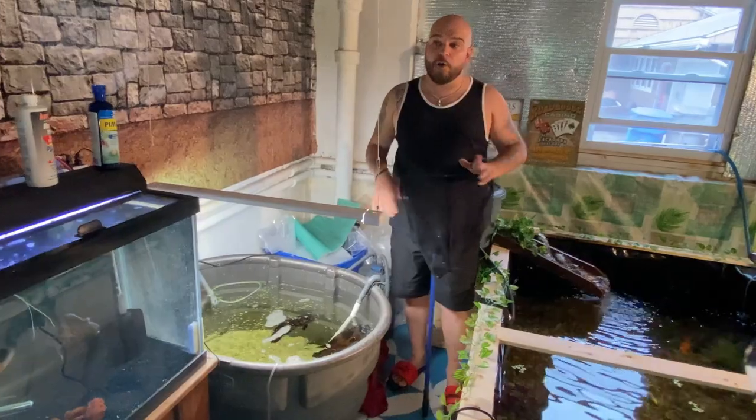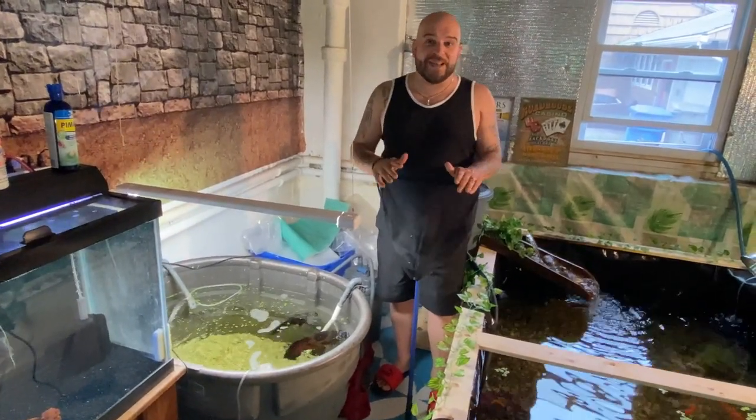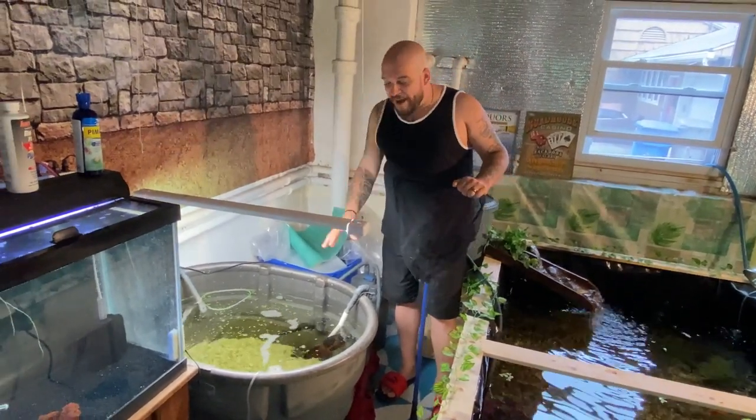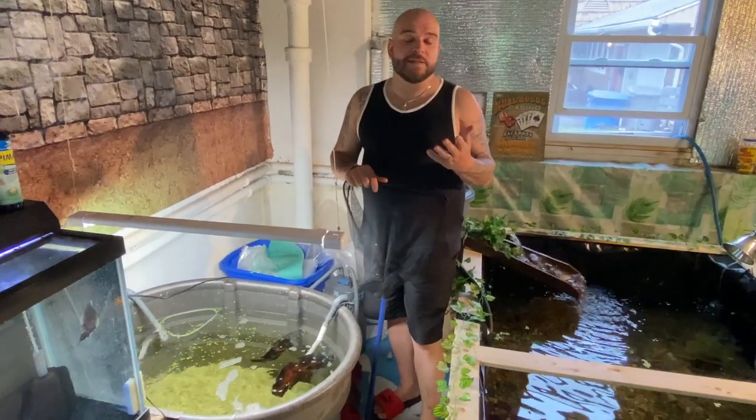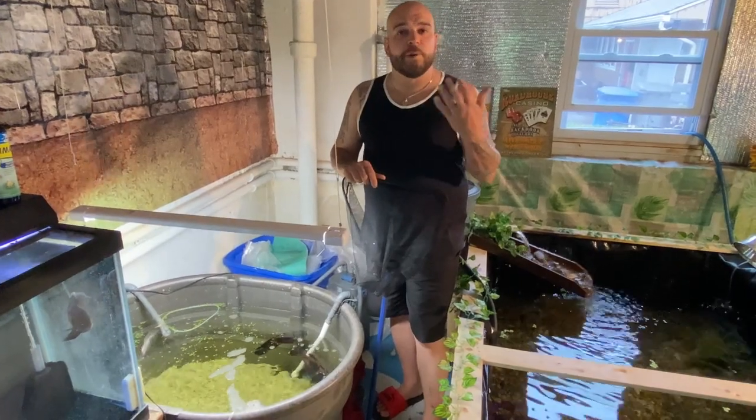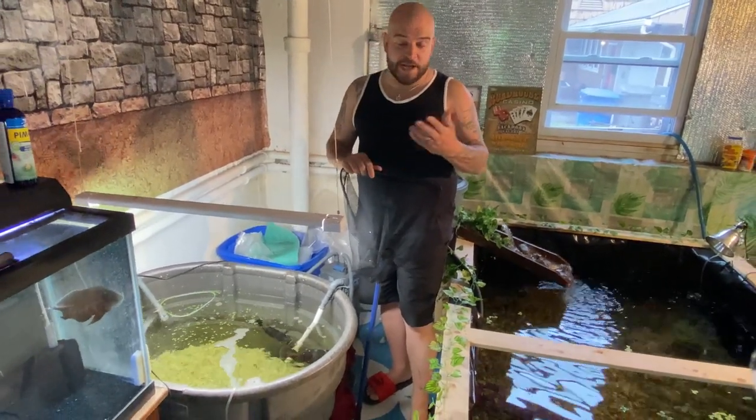I wanted to get to this about a week ago, but without further ado, let's get to it now. Really exciting stuff — we have our two rescued Oscars. If you guys are new to the channel and haven't seen these, we actually rescued them a few months back. They were surrendered to a pet store and they reached out to us through TikTok.